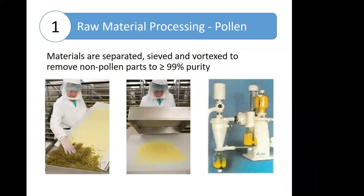The pictures below show an example of how dried plants are separated from pollen by sieving. The technician is wearing appropriate personal protective equipment so that she doesn't develop sensitivities to the pollens. The plant material is dried on paper and then put into a sieve where the fine pollen grains fall through and the remaining material is discarded. There is also a vortex machine used to separate the fine pollen grains. We're aiming for greater than or equal to 99% purity at the raw material processing stage.